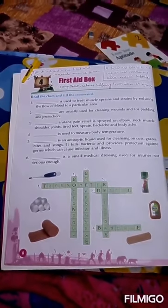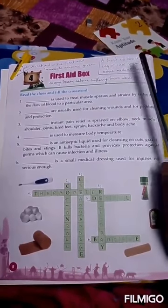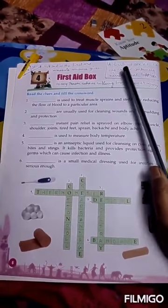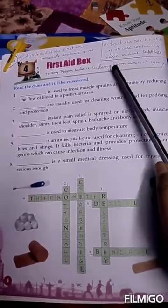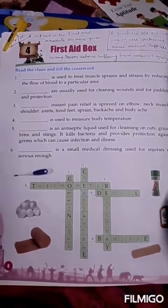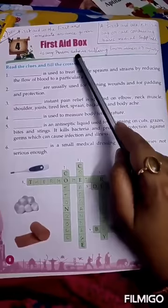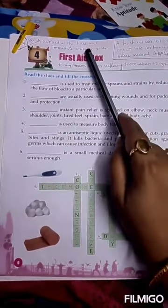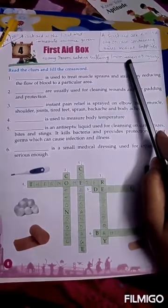First, we discuss what is a first aid box. A first aid box or kit is a bag or case containing basic medical supplies. First aid means first and immediate assistance given to any person who is suffering from illness or injury.